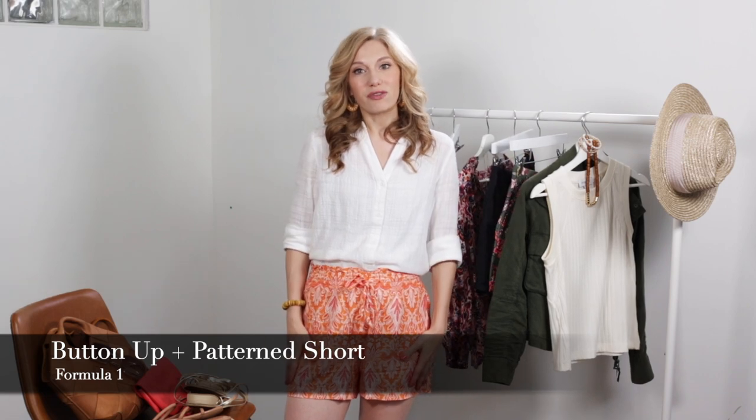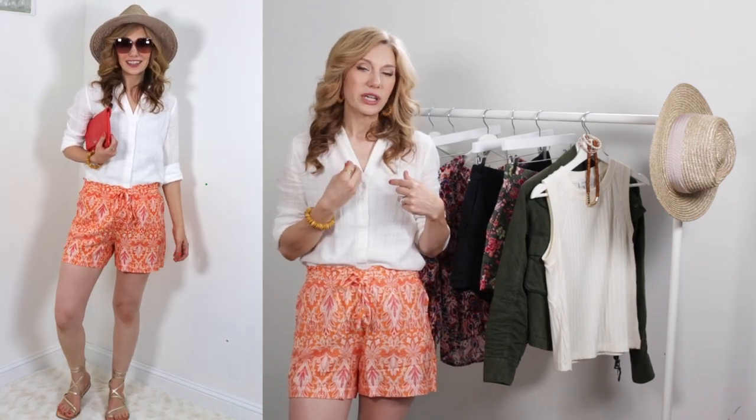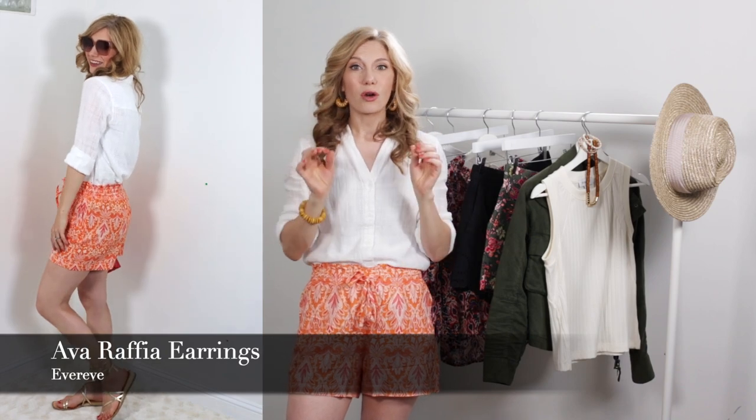Let's get started with the outfits. The first outfit is the one I'm wearing right now. Outfit formula number one is a button-up with a fun short. This button-up is white but it's in gauze, so it's super breathable and just so good. It does have a full-length sleeve — I've rolled it all the way up to my elbow — and it has almost like a mandarin collar meets a traditional collar, which is really fun. With this shirt I would either go with a simple chain necklace or statement woven earrings.